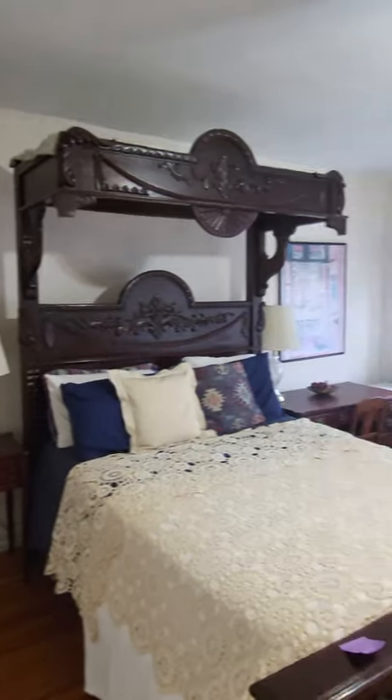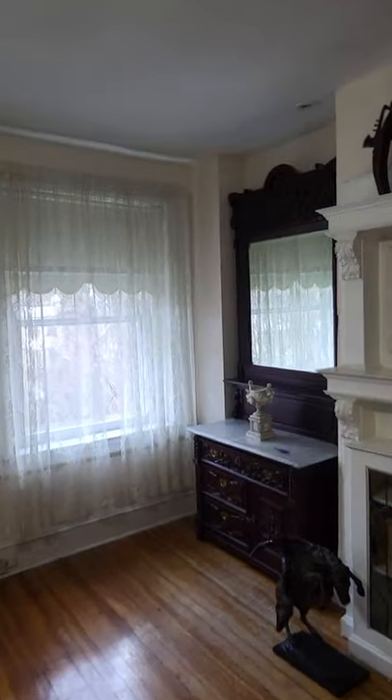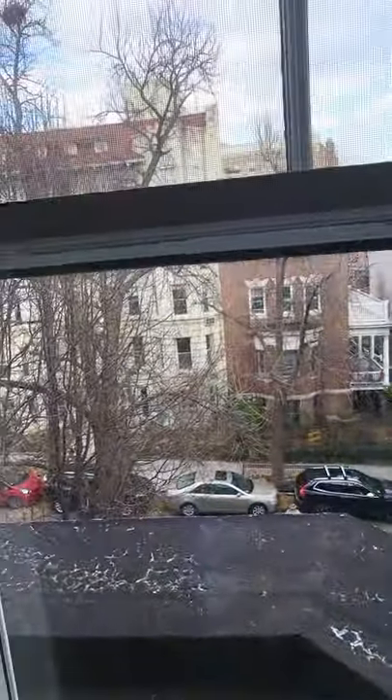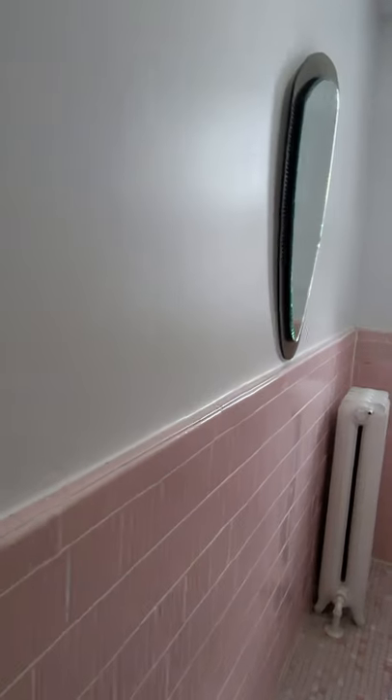So you have another bedroom right here with hardwood floors — a little bit rougher here, needs to be refinished — and closet space right here. This is the view from up here. There's a large closet space here for storage. We have another bedroom right here as well, also with hardwood floors and a closet.